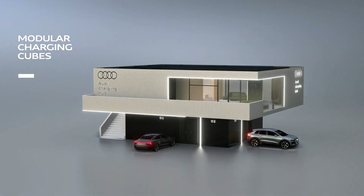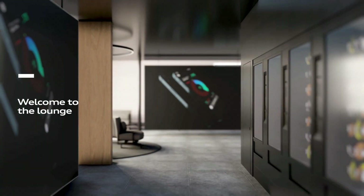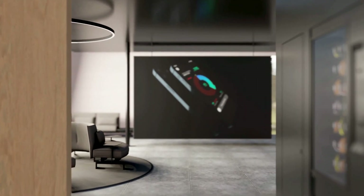Now, of course, the Audi charging hub is a public charging network, meaning anyone can charge. While the customer is charging, we also want to offer him a premium experience, which we do with the lounge area on the upper floor.